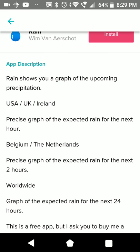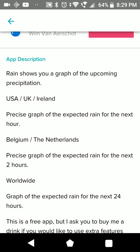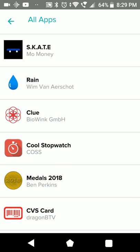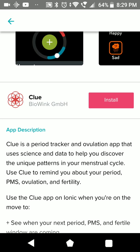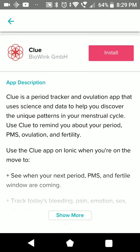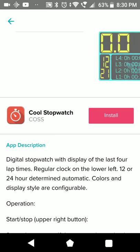Worldwide it only shows for the next two hours. For USA, UK and Ireland you get good data. Belgium and Netherlands get one to two hours. It's one of those apps where you need your phone. Period Tracker - just for the girls.